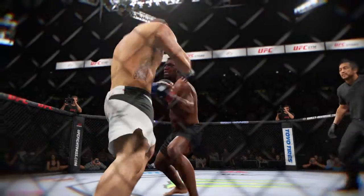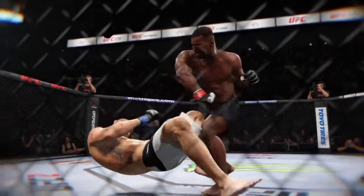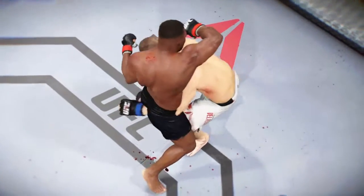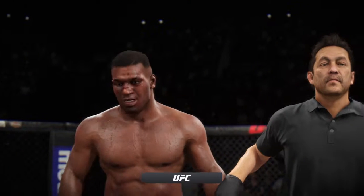Let's check out the action on our fight replay. Let's take a look — this is the shot that drops him. Perfect technique. He's clearly in big, big trouble. Let's take a look at it from another angle. This is the one that caught him. Bruce Buffer has the announcement.